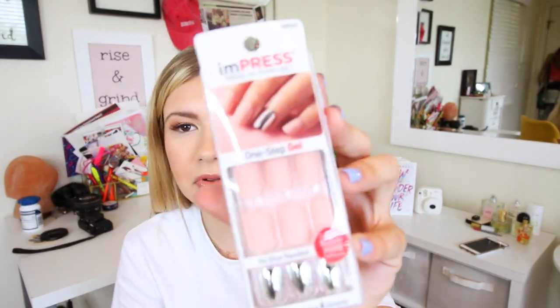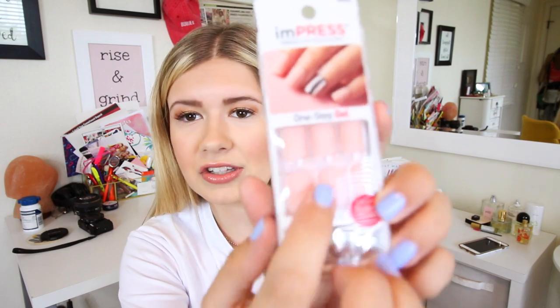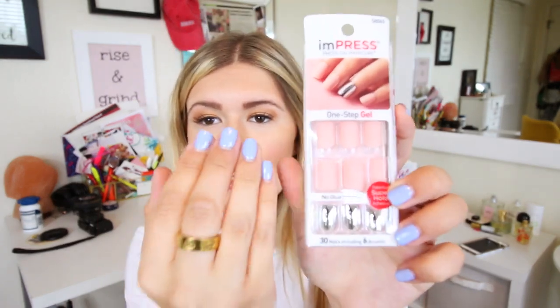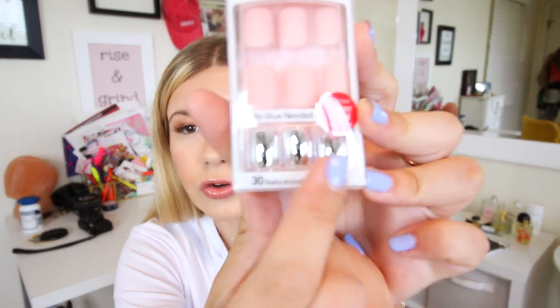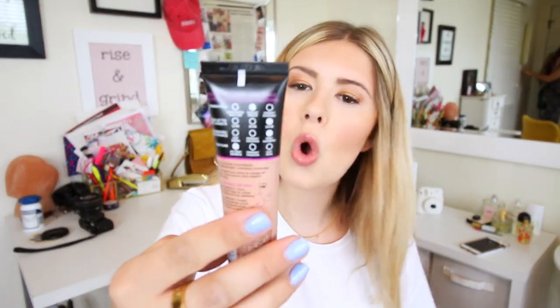I have never used these but I was really excited to see them at the event. This is by the brand Kiss — it's the Impress Press-On Manicure. I usually just get gel nails, but I'm definitely going to try these out. You just peel the stickers off the back of the fake nails and stick them on. They have some really cool chrome ones which I thought were cool. Also, L'Oreal just came out with the Infallible Total Cover Foundation — full coverage, weightless feel, up to 24-hour wear. I'll give that a test and let you guys know.